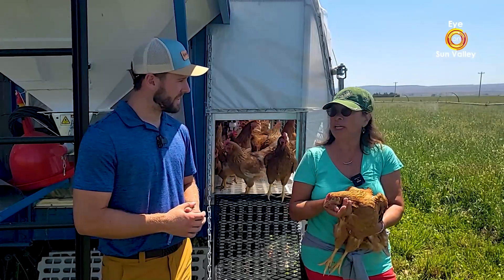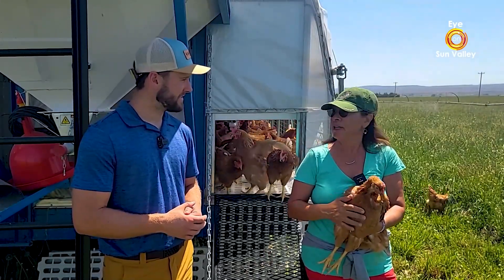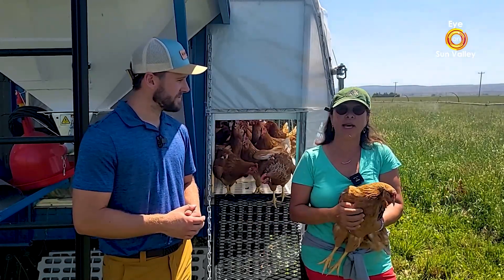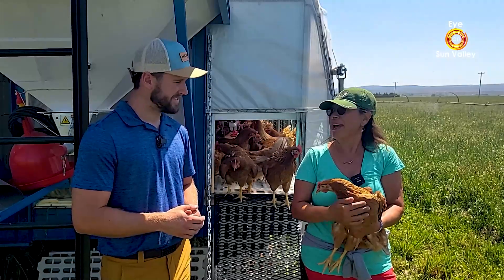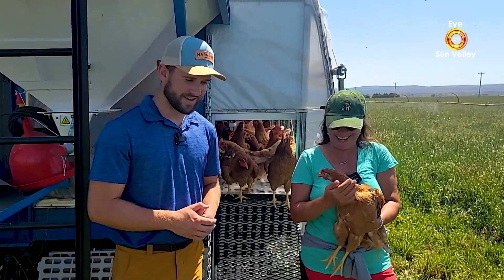Those are really lucky chickens! Spencer, thank you so much for explaining the origin of your eggs. I probably bought some of your eggs because I buy only organic eggs. And now I cannot wait to have you in my kitchen because we are going to cook two of your favorite recipes — it's a surprise. You're going to be the chef; I'm going to be your sous chef. Let's go to my kitchen, Spencer.